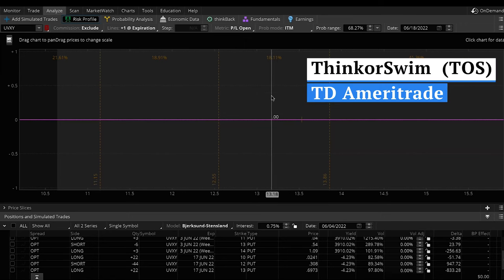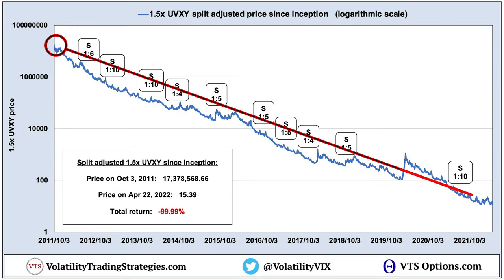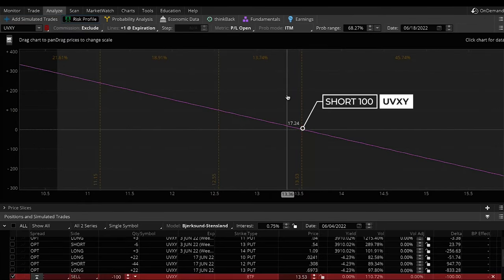Here we are inside the ThinkorSwim platform from TD Ameritrade. Your software might look a little different, but they all have the same functionality. This little gray line right there is the current price of the UVXY at $13.53. Now, a lot of people — because they've seen that long-term chart of the UVXY — just short the ETF outright and try to make money off it.